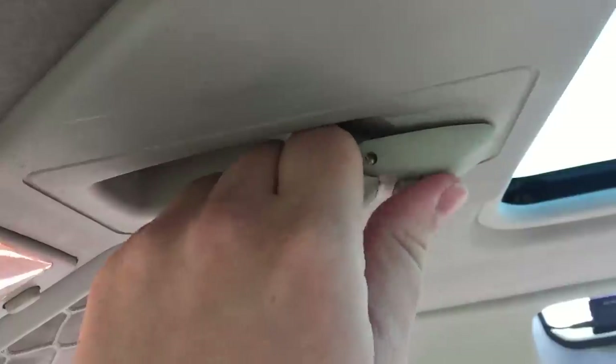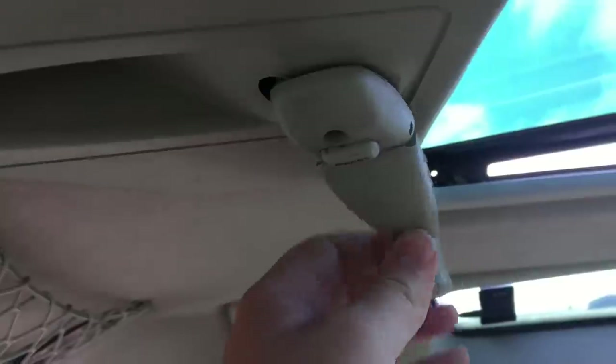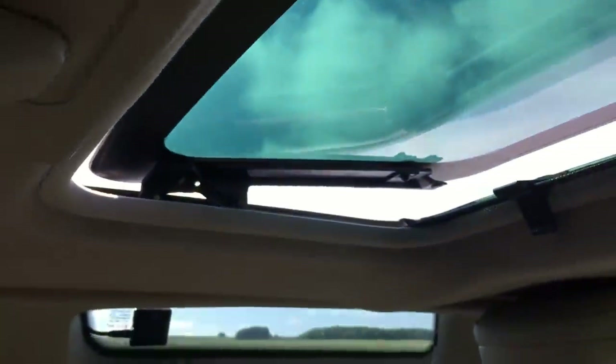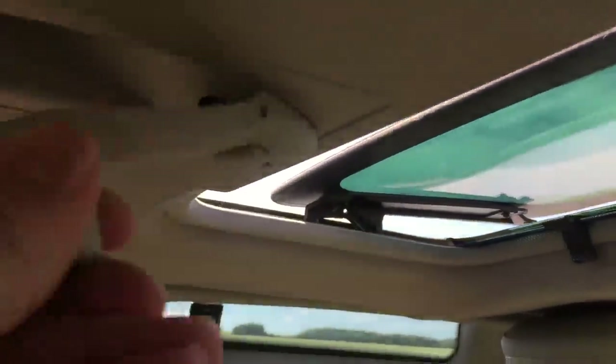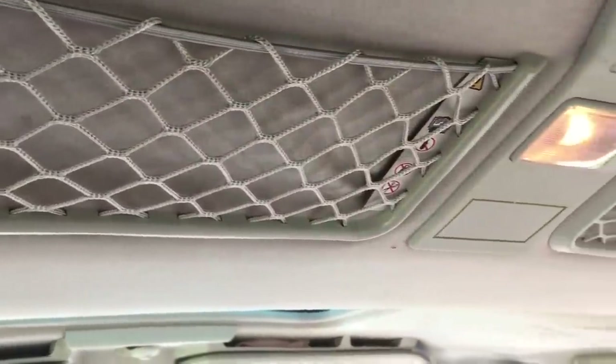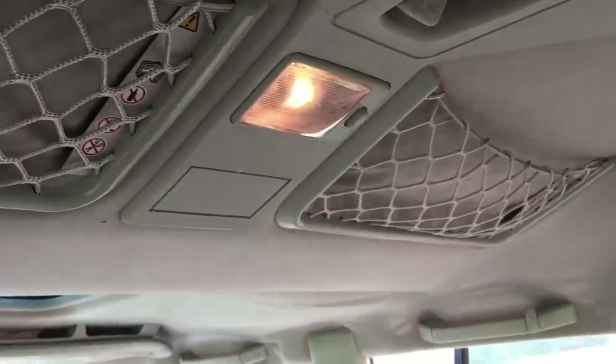Because this isn't the premium model, you have to open both sunroofs using these handles. If you're absolutely melting on a hot summer's day, the energy required to open these might just finish you off, especially if your handles have stiffened up a bit like mine. Above the rear passenger seats are these handy storage nets and mesh pullouts that cover up the aforementioned sunroofs.